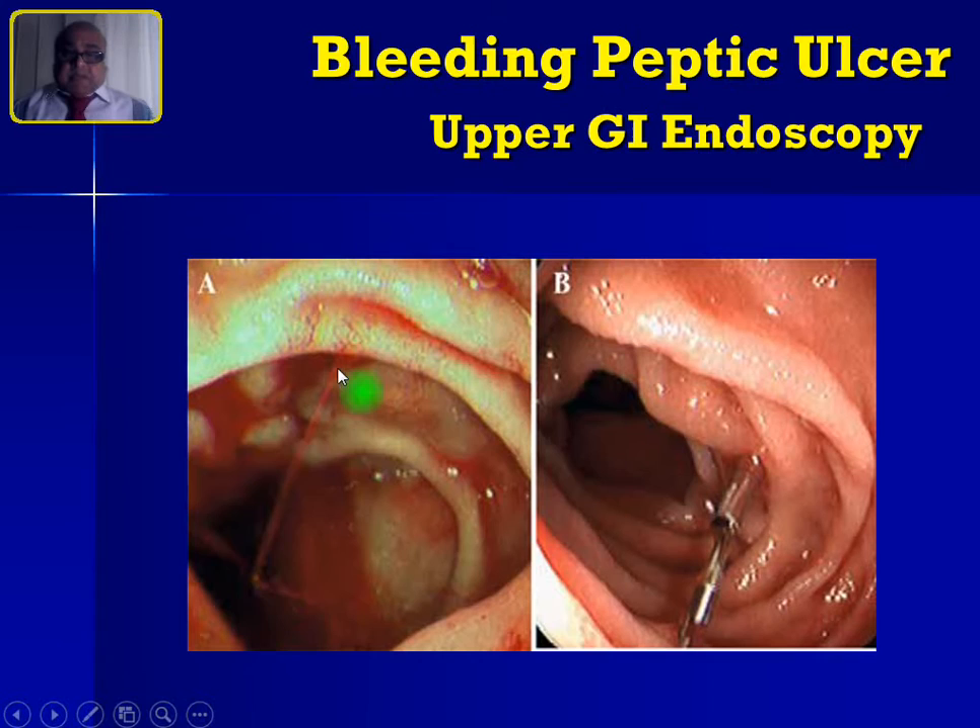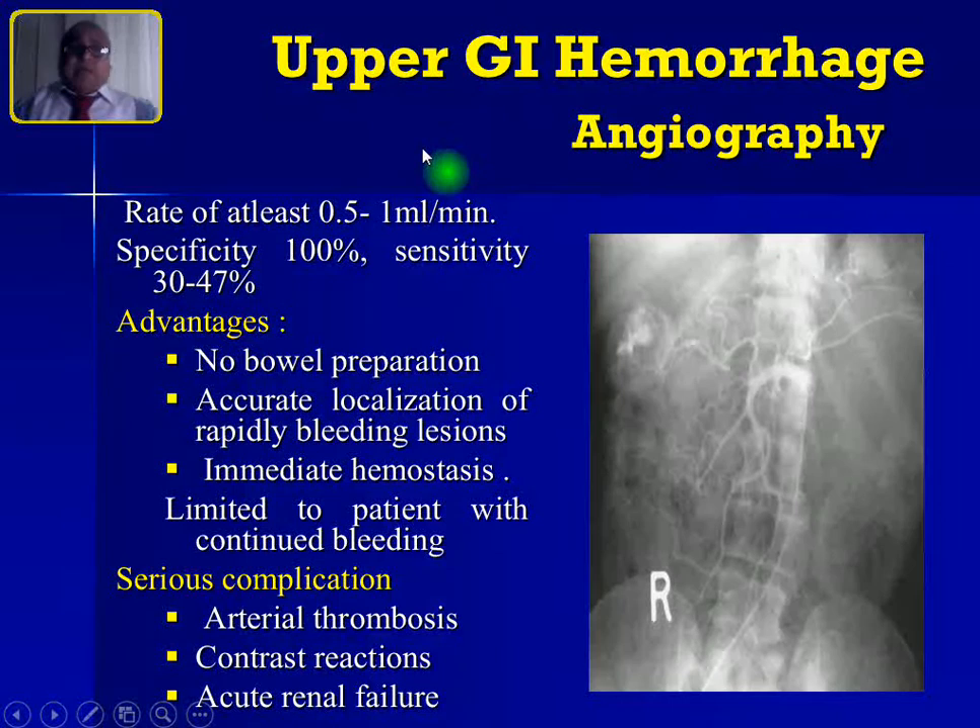Here you can see a spurting artery from the duodenum for which a hemoclip was applied. If you cannot identify the bleeding source by endoscopy, you can try angiography, especially if bleeding is very brisk — at least 0.5 to 1 ml per minute. Advantages: no bowel preparation needed, accurate localization of rapid bleeding is possible, and immediate hemostasis via therapeutic embolization can be performed through the same procedure.